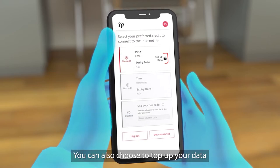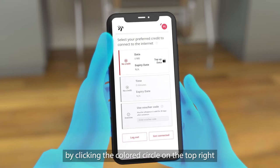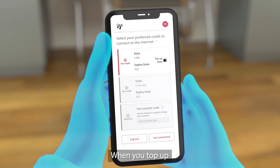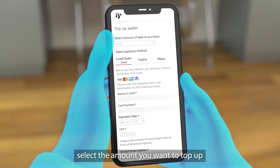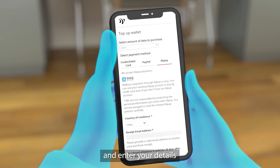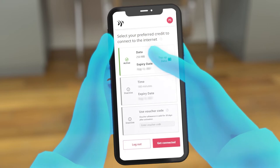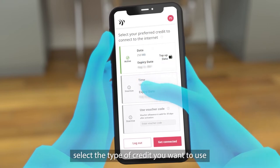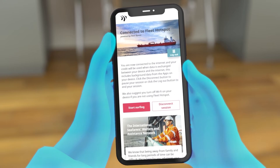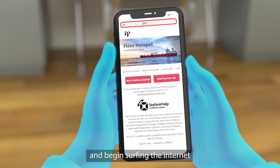You can also choose to top up your data or access your account information by clicking the coloured circle on the top right. When you top up, select the amount you want to top up and choose from the many payment options and enter your details. Once you've topped up, select the type of credit you want to use. You're now connected to the internet. Click Start Surfing to open your browser and begin surfing the internet.